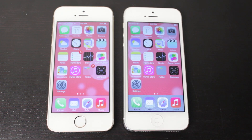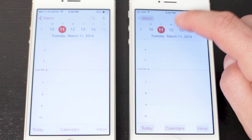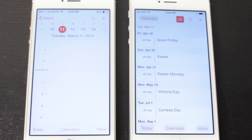The Calendar app has also been given a slight modification. Opening it on both devices, you'll notice a new tab that brings up a list view, so you can check what's coming up in the months ahead — special days, appointments, and anything you've set up.